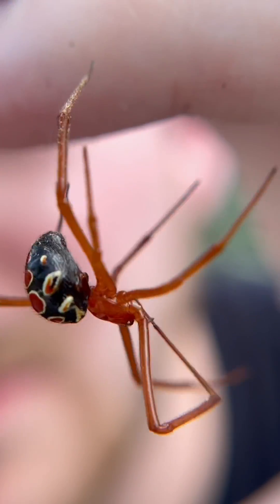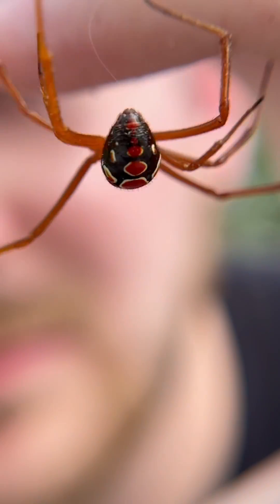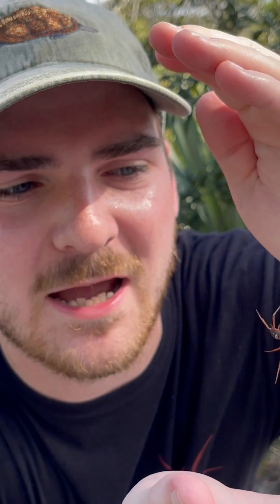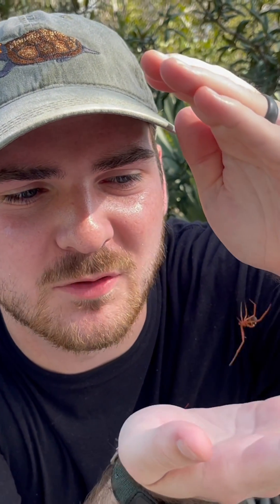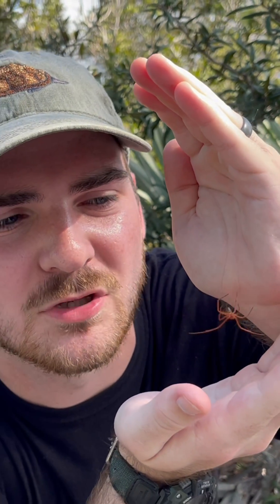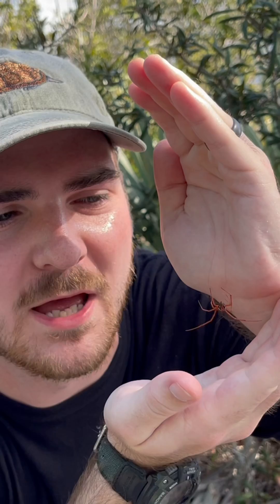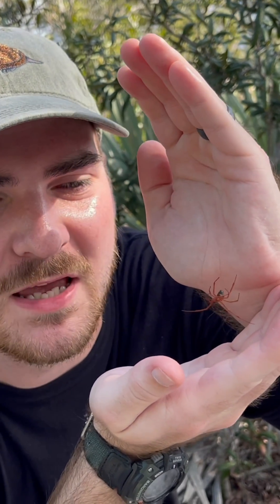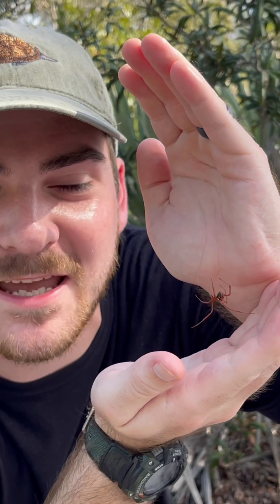These animals are specialists. They inhabit these beautiful scrub oaks and palm palmettos behind me, and what they do is create these intricate, messy, traditional latrodectus widow spider webs. They hunt for all sorts of little beetles and anything else that might find its way into those webs.